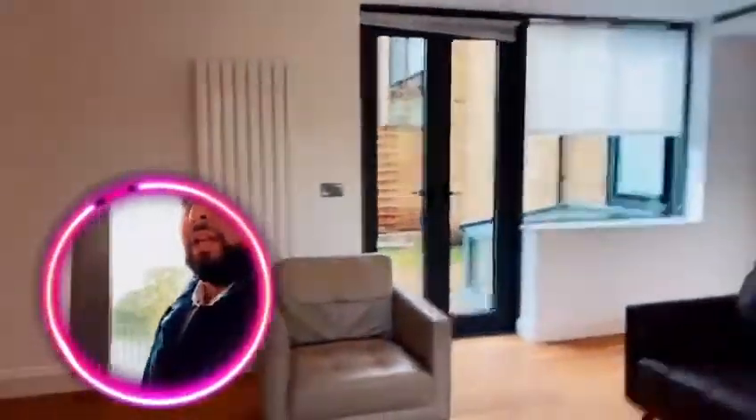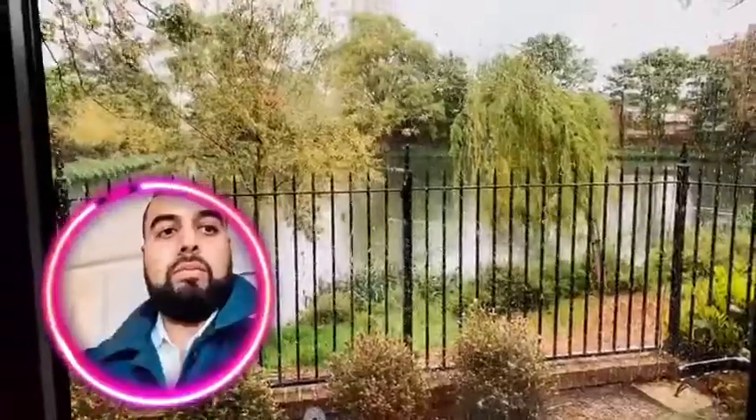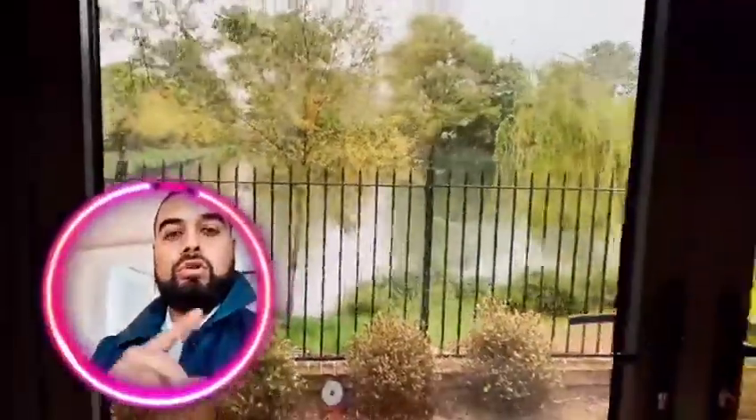This is the living slash kitchen area. You've got outside space over here — a garden, small garden, not as big as house number two — but it's got a beautiful view towards the lake.